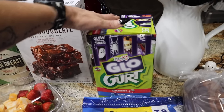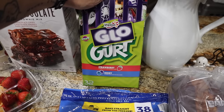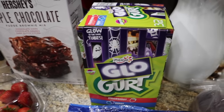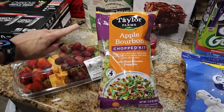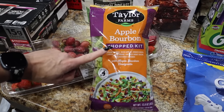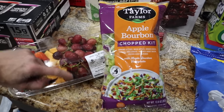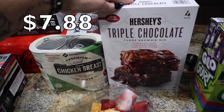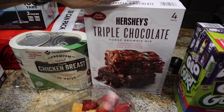Instead of Aldi yogurt, I got the Yoplait GoGurt tubes because I saw on the app they were the Halloween versions — I'm making the boys' Halloween lunch boxes. It comes with 32 strawberry and berry with cute Halloween packaging. The Taylor Farms Apple Bourbon Chopped Salad Kit — it comes with romaine lettuce, diced apples, smoked gouda, carrots, red cabbage, uncured smoky bacon, and golden honey almonds with maple bourbon vinaigrette. I'm excited for it, it looks delicious, though I probably should have got two. I got the big four-pack of Hershey's Triple Chocolate Brownies — this is the one we love to make those graveyard brownies, and they had an instant savings on it.